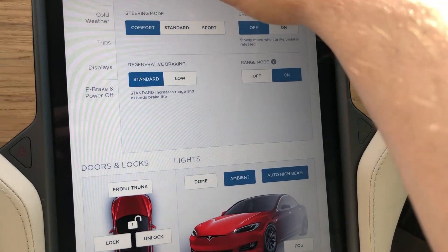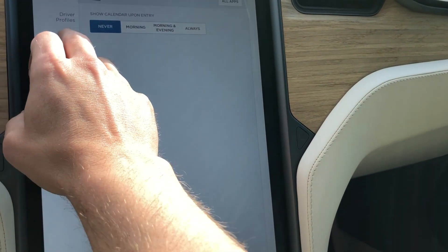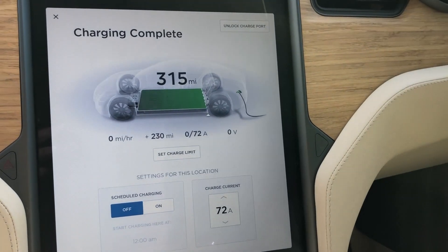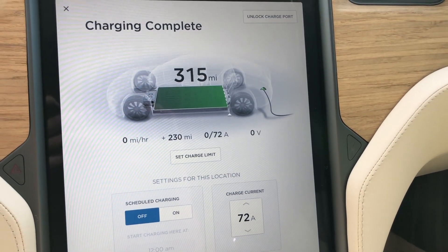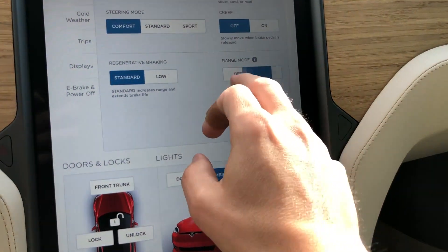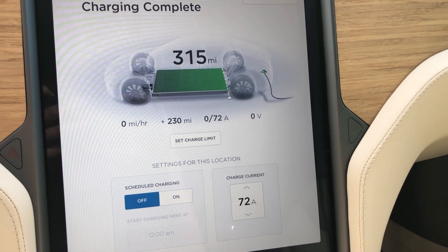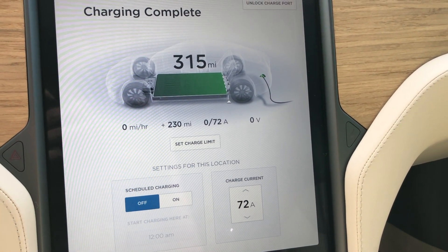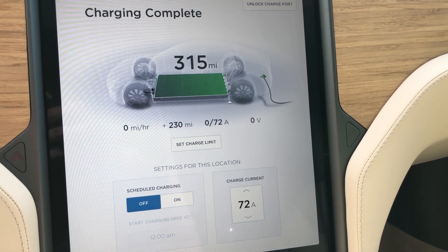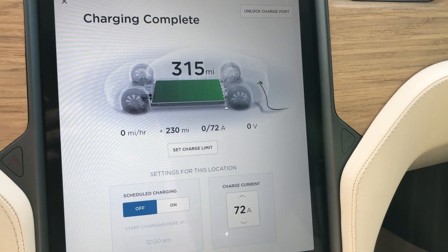And so for the folks that like to see miles — switching to miles units — 315 miles with range mode on, and we'll just call it the same then I guess.